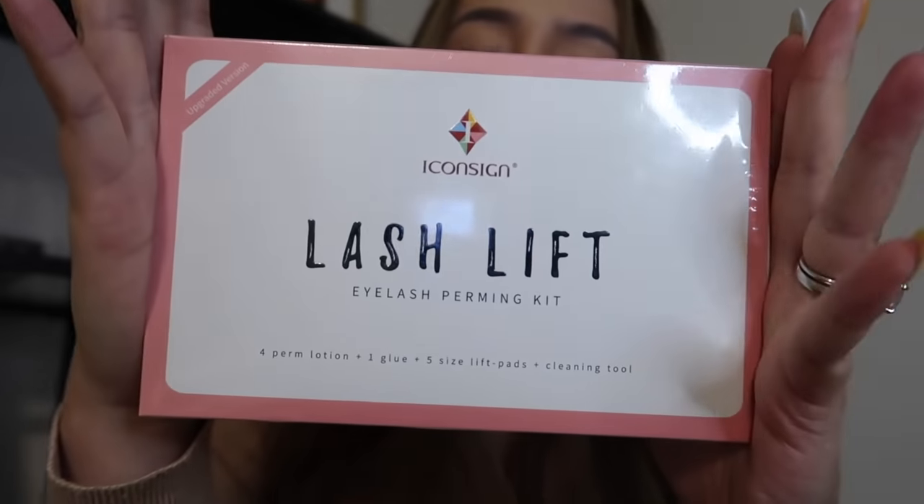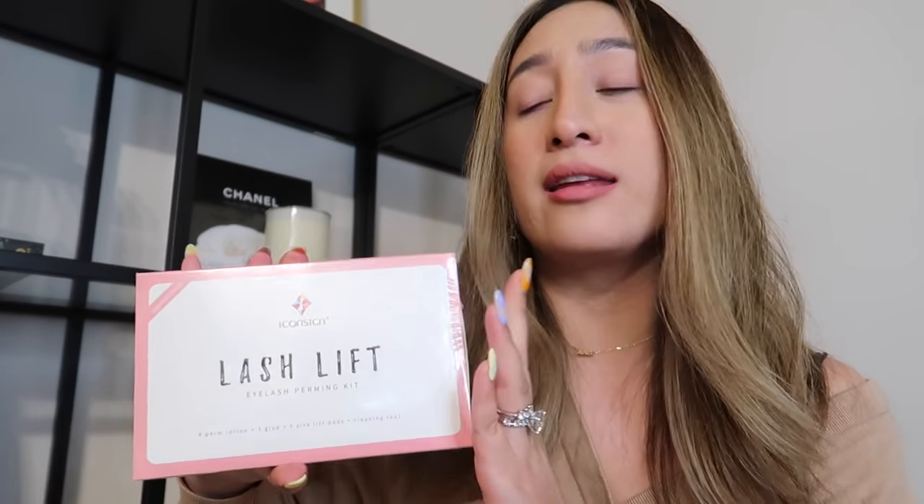The last product that we're gonna try is the Lash Lift Kit. I like to use Lash Lift or Lash Extensions, but lash lift usually costs around 60-80, so if I can do it at home, why not? It's more cost-effective, and I'm very excited to try this. I feel like if they can do it, I can also. So let's open it and see if this lash lift kit is really good.